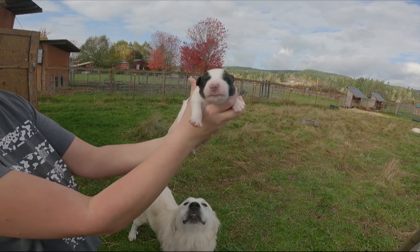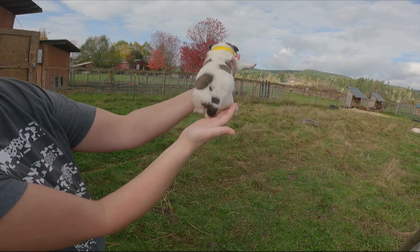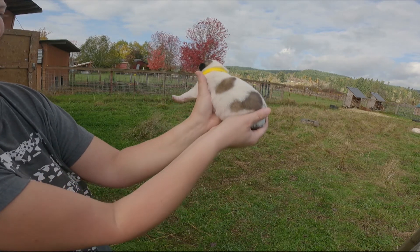This one is yellow collar. This is another female and she is another really large one. She has the most spots out of almost any of the puppies — she has tri-colors. Again, that's a female and she is yellow.